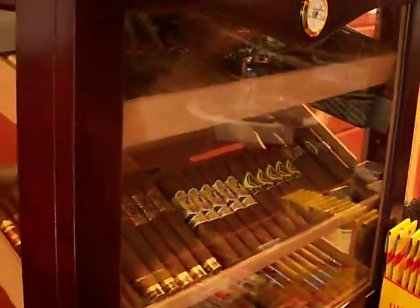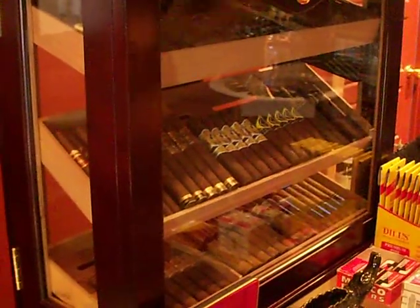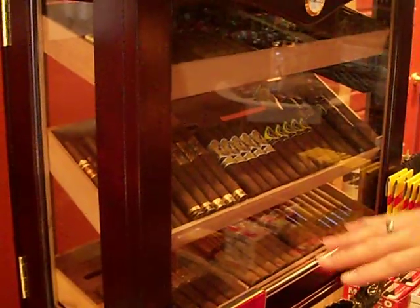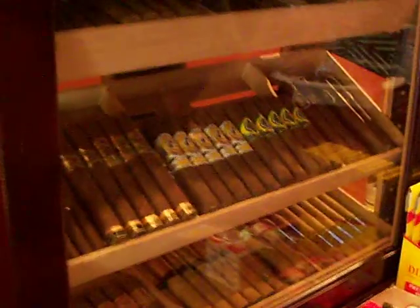They're kind of a conservative humidor, starting small. I'm not some sort of cigar aficionado — I like a good cigar every now and then — but we thought we'd just start small. We got some good stuff though: some Macanudo, some Acid, some CAO, some Brick House, My Father, Olivia — all the good stuff.